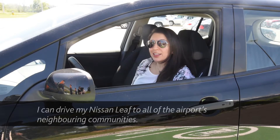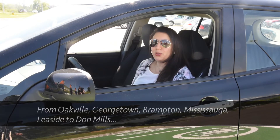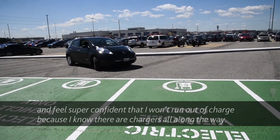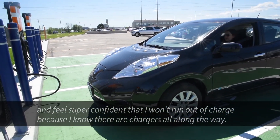I can drive my Nissan LEAF to all of the airport's neighboring communities — from Oakville to Georgetown, Brampton, Mississauga, Leaside, and Don Mills — and feel super confident that I won't run out of charge, because I know that there are chargers all along the way.